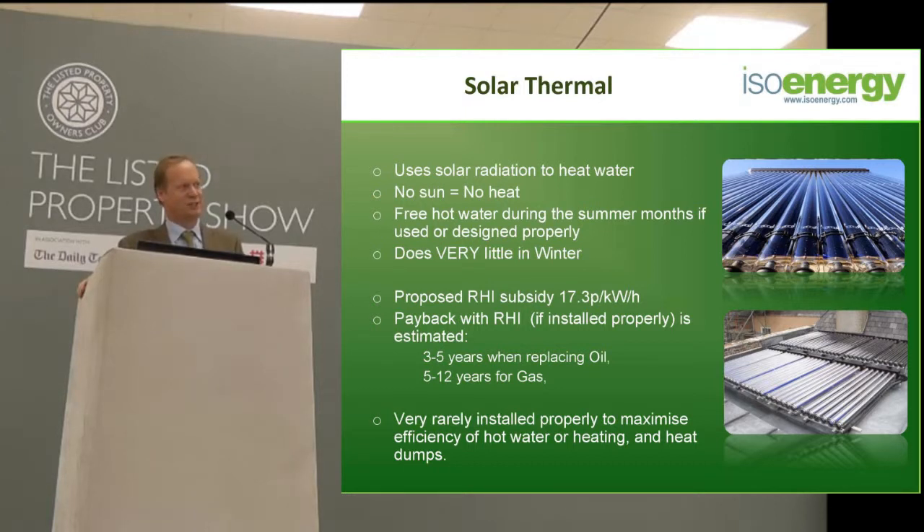In other words, it's extremely generous — probably too generous. So it's probably too good to be true, and you've got to take it with a pinch of salt and see what actually happens over the next three or four months. But this is what the government is currently proposing. If this comes in, then even though you only get a relatively small amount of energy from it, it will have a payback of around 3 to 5 years if you're replacing oil, or 5 to 12 years if you're replacing gas, because gas is half the price of oil.